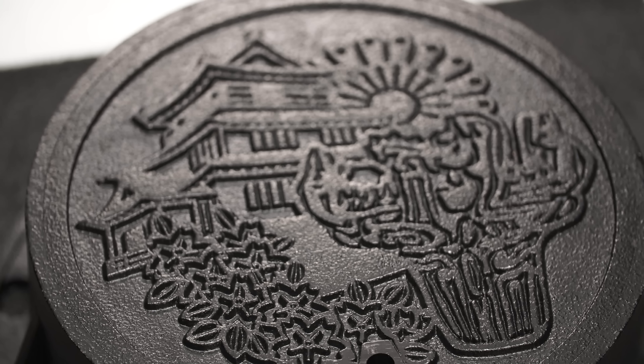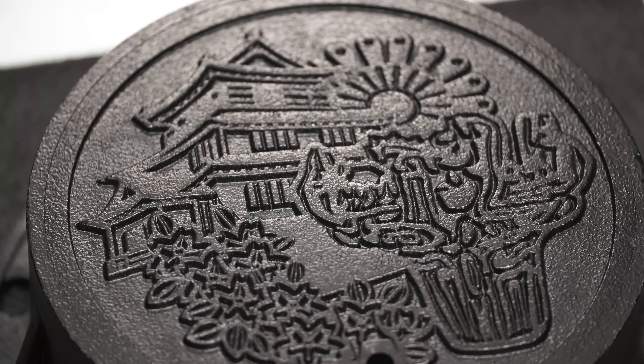These designed manhole covers boomed in Japan in the 1980s, but particularly in 1990. And Nagaoka was right on it. In 1990, the city decided they were going to have a design manholu, and by April 1991, they'd come up with various different ideas, one of which was this spectacular one that we now have in our collections.